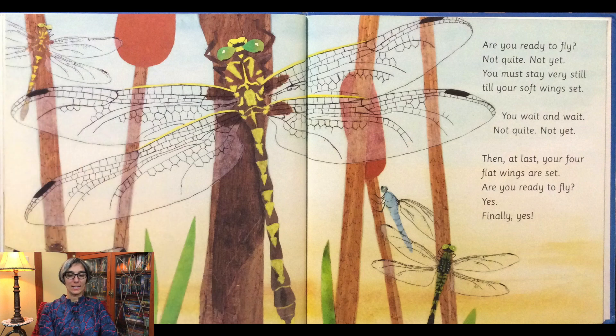Not quite, not yet. You must stay very still till your soft wings set. You wait and wait — not quite yet, not quite, not yet. Then at last your four flat wings are set. Are you ready to fly? Yes, finally yes.